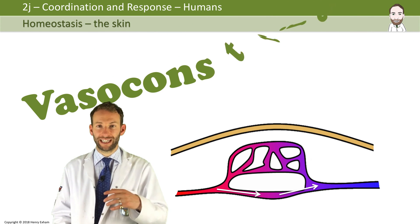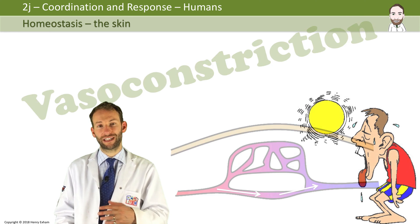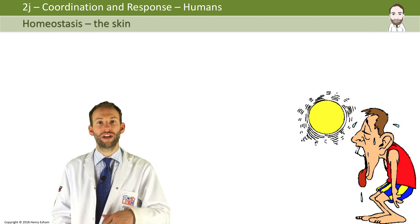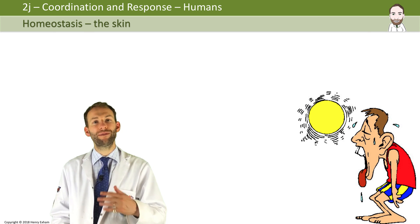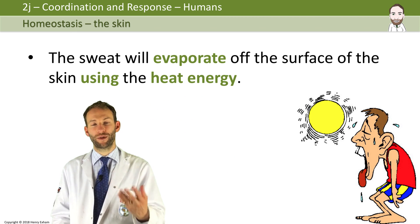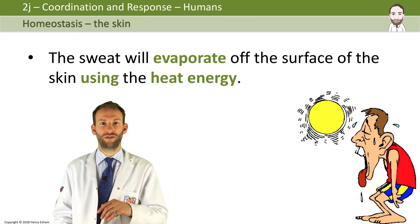Sweating is obviously a well-known way of cooling yourself down. However, a lot of people think that sweating works because the water that you sweat out is cold — it's not. It's the same temperature as your body. But what happens is that water on the surface of your skin evaporates using the heat from your body, and that's what cools you down.